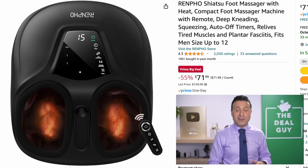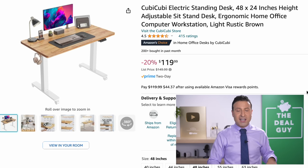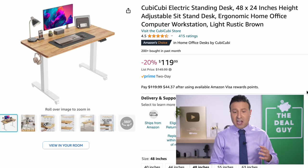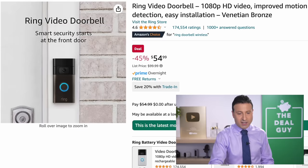The $72 price on the Shiatsu foot massager is another solid deal — a 55% price drop on something this well-rated is nice to see. The standing desk right here has a modest discount, but I do like it — it's a well-rated sit-stand desk with electronic adjustable height, very similar to what I use.